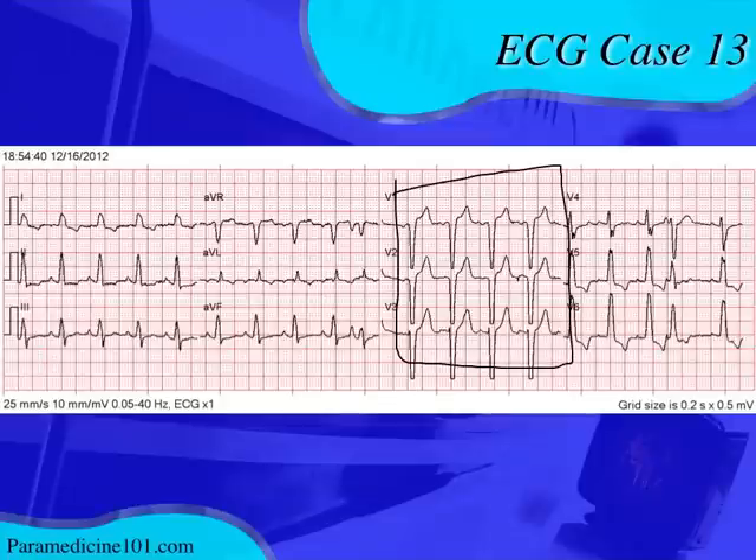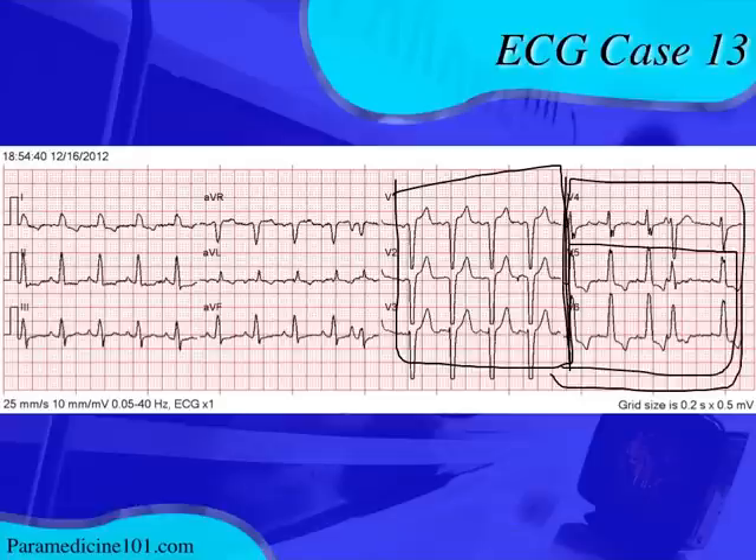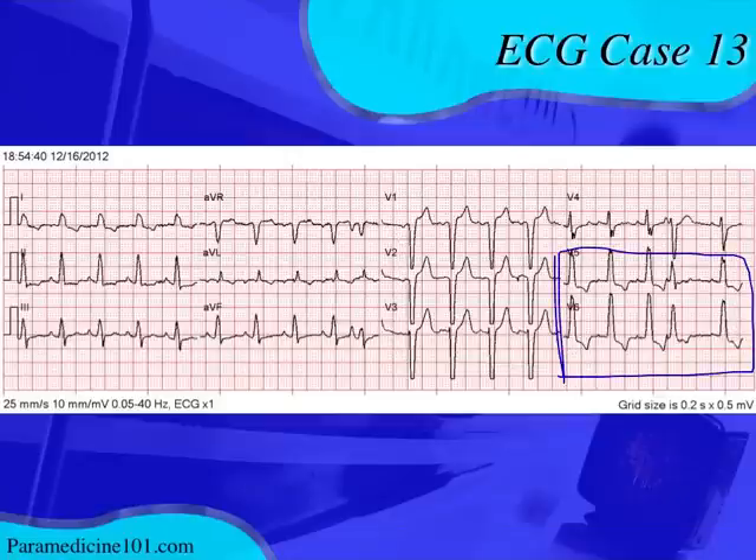There's ST elevation in the right precordial leads and ST depression in the left precordial leads — specifically V5 and V6. Now, typically with an MI you'd see tall symmetrical T waves or convex ST elevation. Looking at this ST elevation, we can't just call it a STEMI yet. The ST elevation here is concave up, which is typically less concerning. Also, the T waves are proportionate to the QRS complex — the deeper the QRS, the bigger the T wave — which is normal.